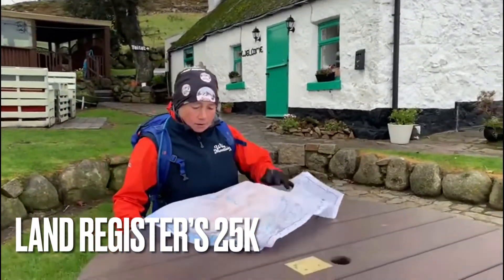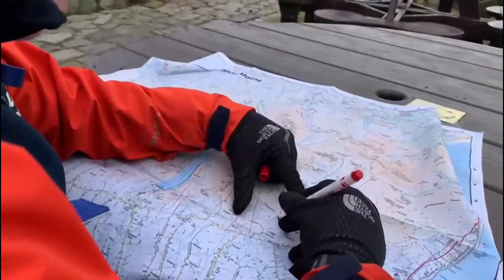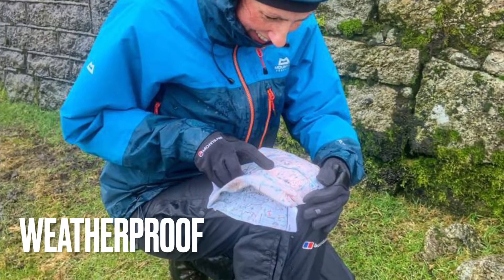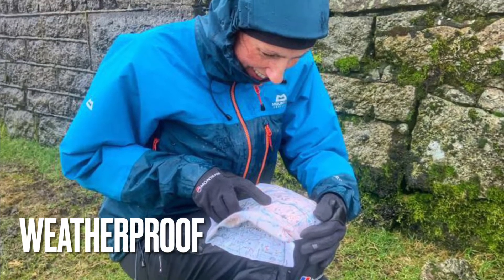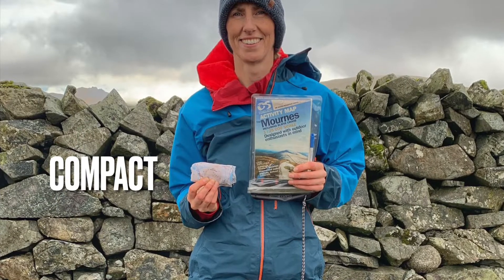The map is based upon the classic 1 to 25,000 walking scale map from Land Registers — that's the Ordnance Survey of Northern Ireland. Printed onto our pro weatherproof fabric, this map has all the content you can trust but in a much more packable form.